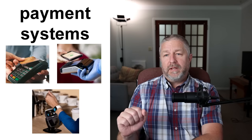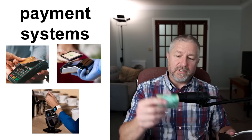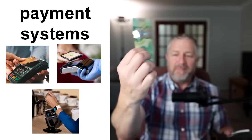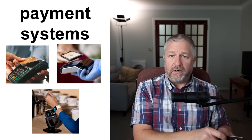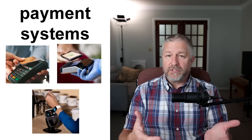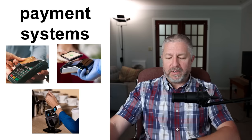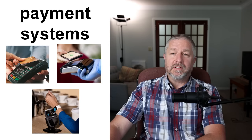Payment systems. Years ago, you just needed to get out your wallet and have cash. But now you can use cards, your watch, or your phone — there are so many ways to pay. At school, if I forget my lunch and don't have money, I can pay with my Fitbit, with my phone, or with my bank card. There are many, many different payment systems available.